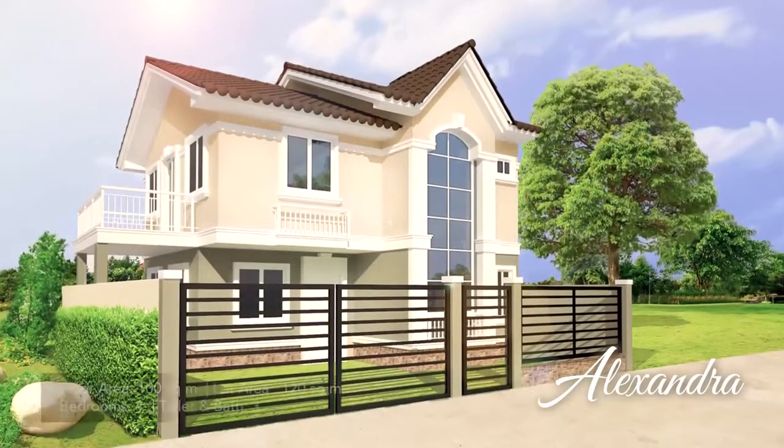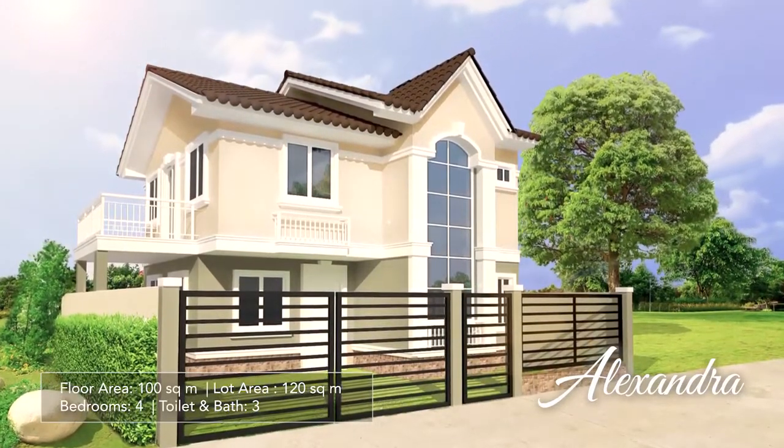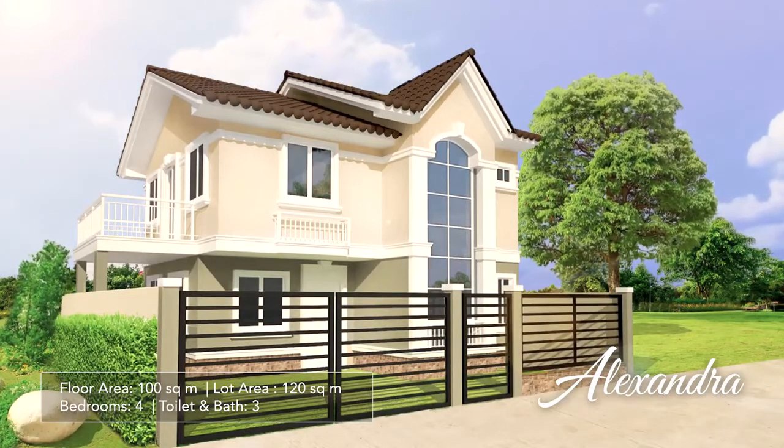Meet Alexandra, the top of the line among our modern English single-attached homes, with an extensive front yard for a lush garden landscape.